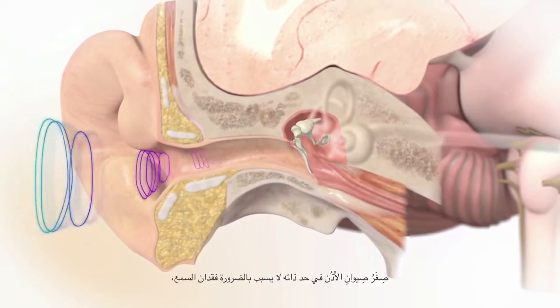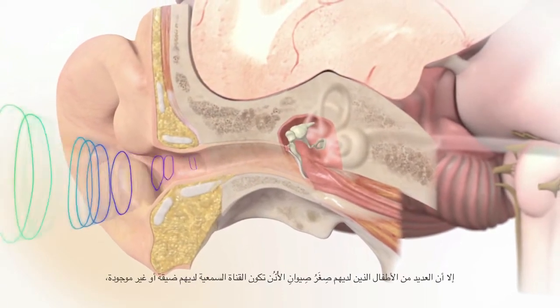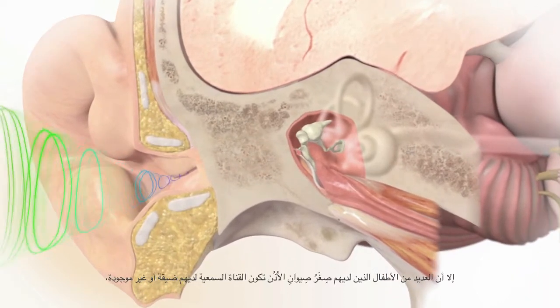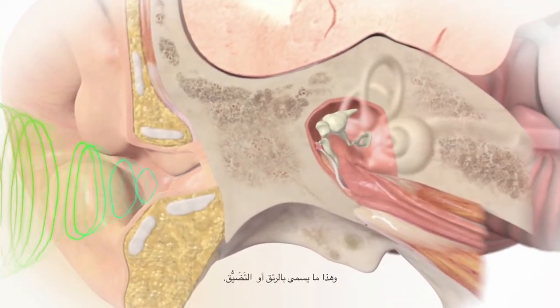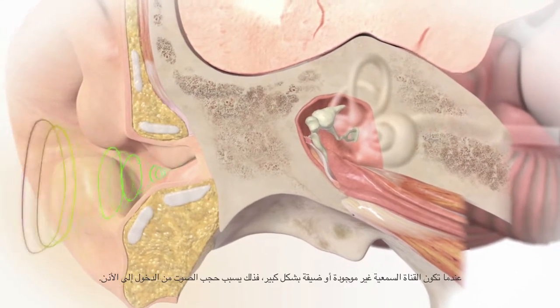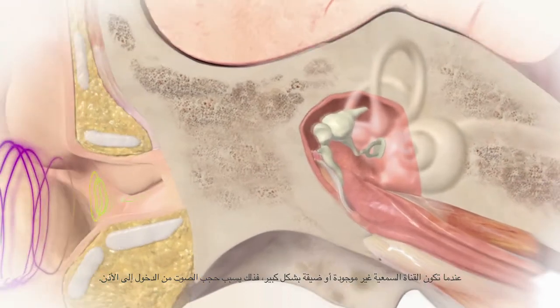Microtia alone does not necessarily cause hearing loss. However, many children with microtia also have a missing or narrow ear canal. This is called atresia or stenosis. When the ear canal is absent or significantly narrow, sound is blocked from entering the ear.